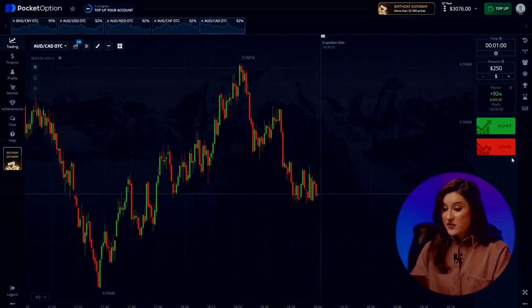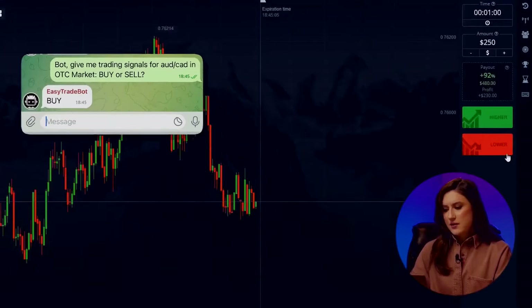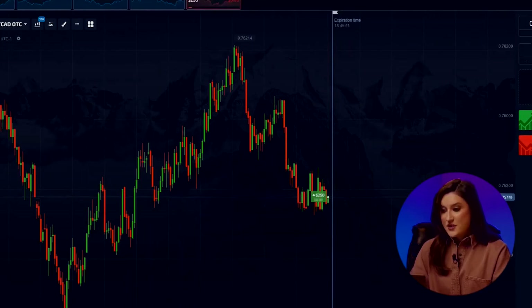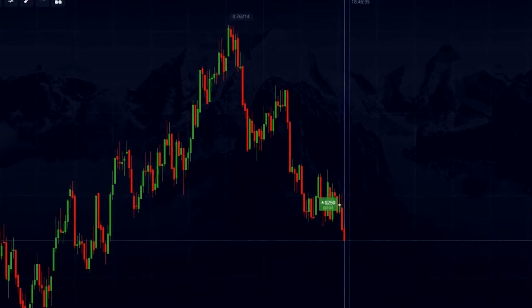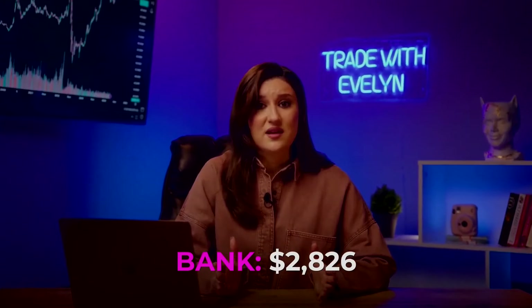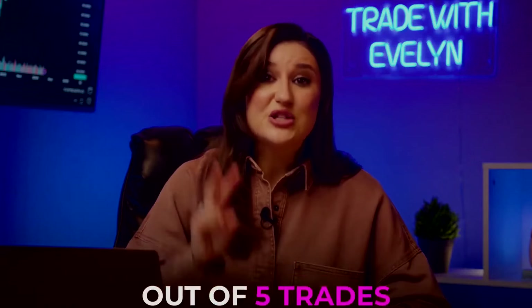Trade number five — last one from the bot on the Australian-Canadian pair. The bot's predicting an upward move, clicking higher. The bot's either taking risks again or just not grasping the situation. After a bit of market consolidation, a strong downward swing should follow. Yup, exactly what I said. The bot has lost my money again. Honestly, this is all so disappointing. All this buzz about trading bots and they end up losing money — out of five trades, two flopped and one was very risky.